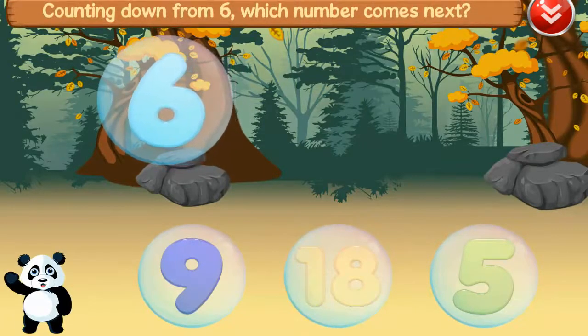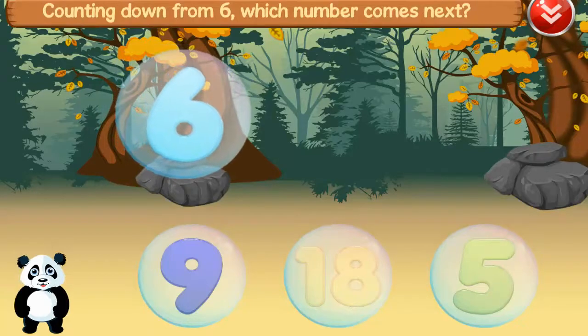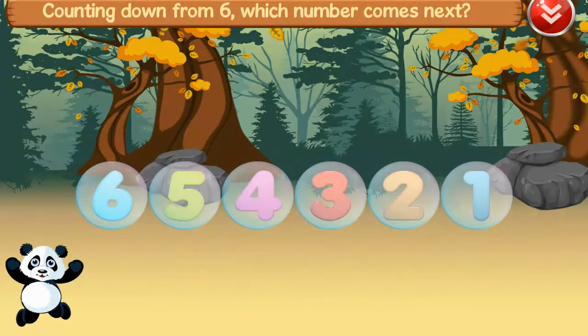Counting down from six. Which number comes next? Five, six, five, four, three, two, one. Amazing!